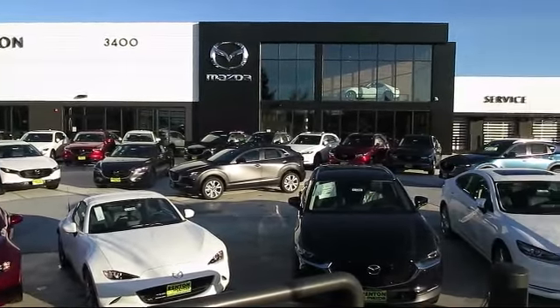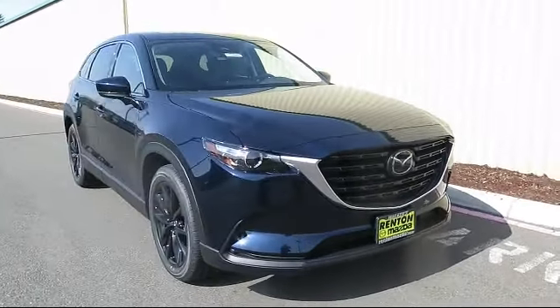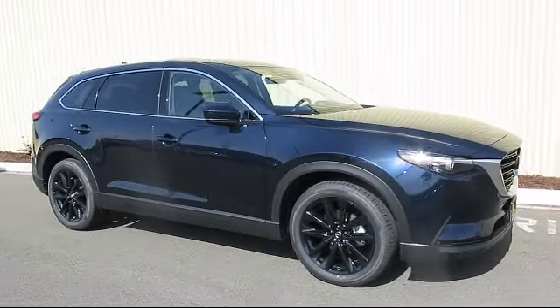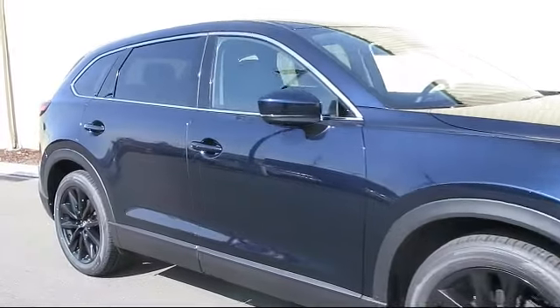Welcome to Walker's Renton Mazda, and here's a look at another vehicle from our great selection of cars, trucks, and SUVs. It comes equipped with distance pacing with traffic stop-go, express close sliding and tilting sunroof, and front collision mitigation.